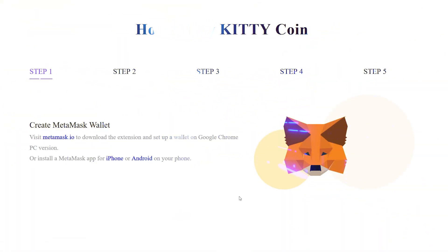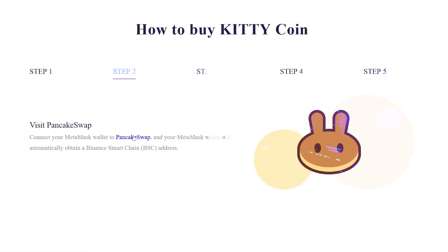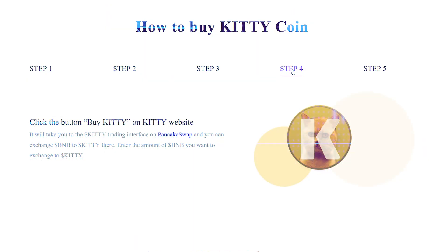How can you buy KT Coin? First, you need to create a MetaMask wallet. Visit MetaMask, download the extension and set up a wallet on Google from the PC version, or install the MetaMask app on your phone. Connect your MetaMask wallet to PancakeSwap and it will automatically obtain a Binance Smart Chain address. Buy some BNB through Binance or transfer your existing BNB to your MetaMask wallet address. Click the Buy KT button on the KT website and it will take you to the KT trading interface on PancakeSwap where you can exchange BNB to KT.